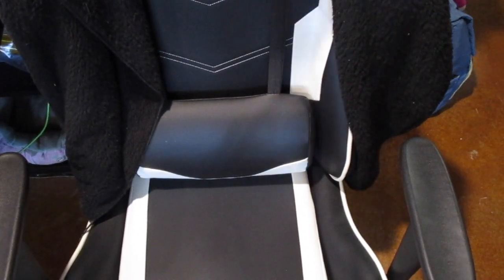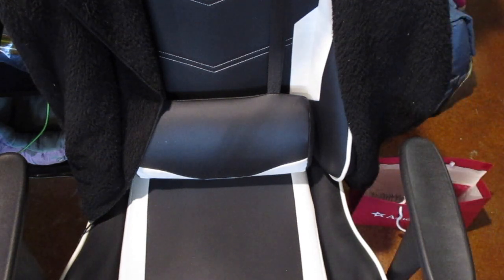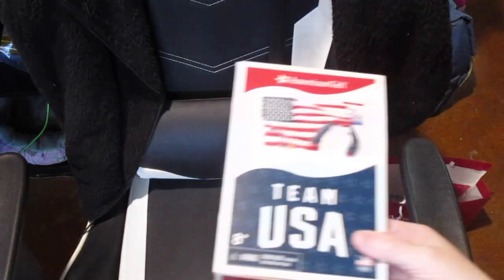Hi guys! I'm going to do my unboxing video for the stuff I picked up when we were at American Girl. I said I was going to do my video first but I ended up doing the kids' video first because I wanted to give the kids their stuff. I'm doing mine a few days later — we ended up having my niece spend a few nights this week, things got backed up, and the girls didn't want to go to sleep.